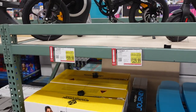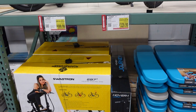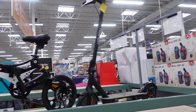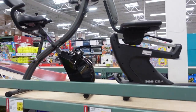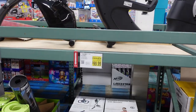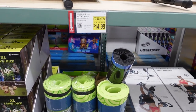They still have a lot of the exercise equipment out that they put out early in the year. Some things are on sale right now — they have the electric scooter for $329.99, the folding bike for $599.99 on sale, which is $300 off. Over here they have the exercise bike on sale for $99.99, and some exercise mats on sale for $14.99.